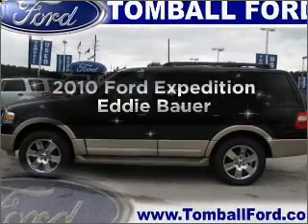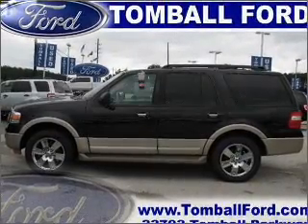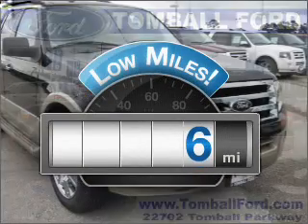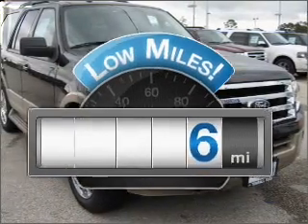Introducing the 2010 Ford Expedition. This is the set of wheels you've been looking for. Why worry about high mileage? Choosing a ride with lower mileage is the right choice for your busy life.